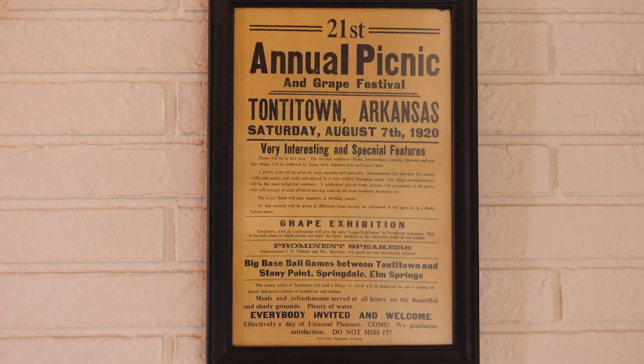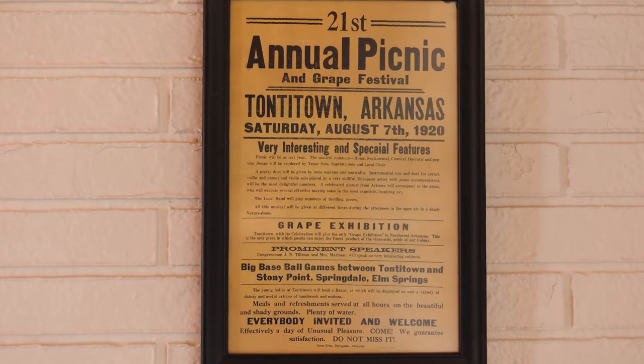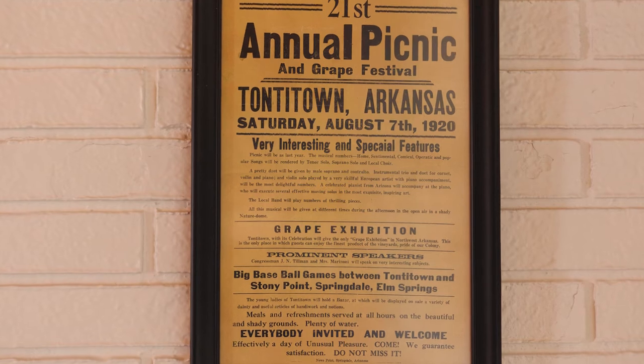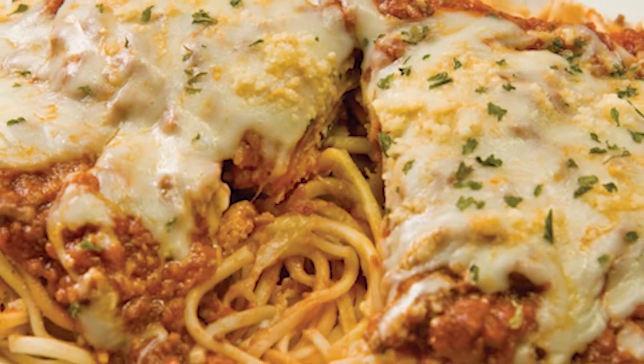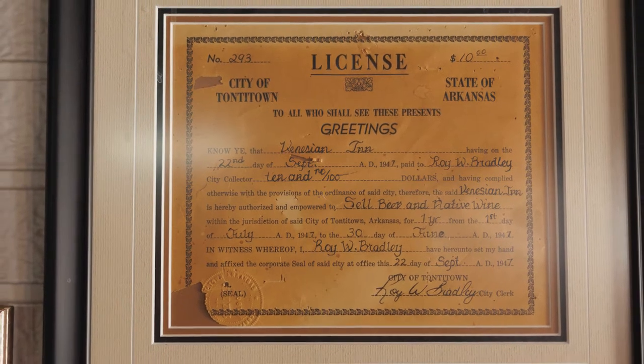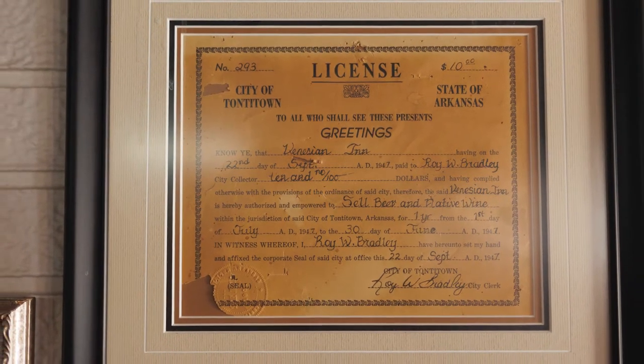They migrated from Italy — my great-grandparents on both sides came across and settled into the Lake Village area, then moved to the Tawny Town area, where the seasons were ripe for a great grape crop.